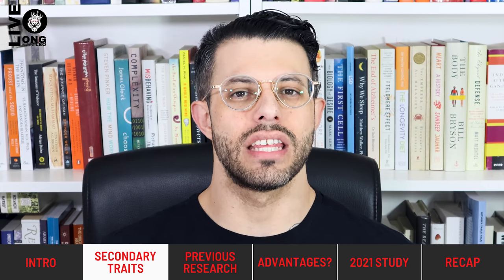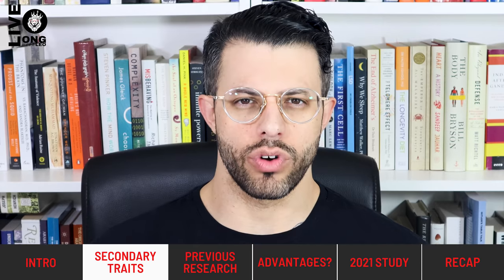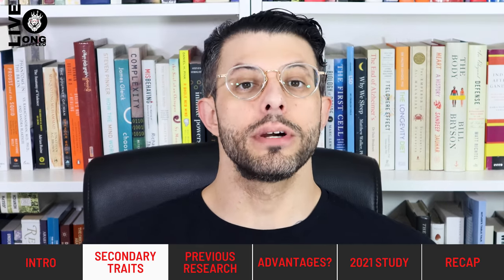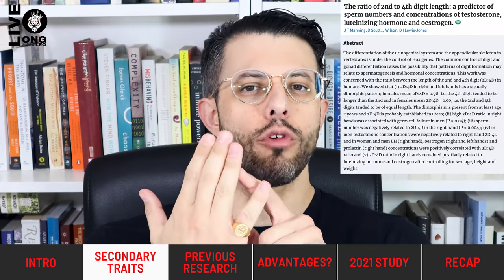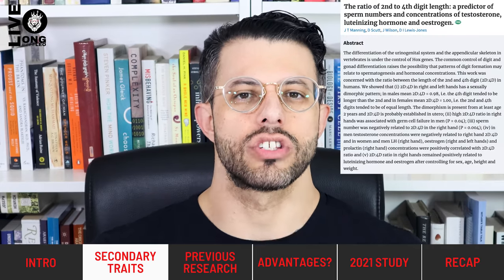For the last several decades, sexually dimorphic traits — those are the secondary sexual characteristics that differ between men and women — have been studied quite a bit, particularly with regard to ratios. Let me introduce you to three here, which we'll talk about in later videos. In men, the 2D to 4D ratio — that is the ratio of your index finger length to your ring finger length — was studied the earliest.